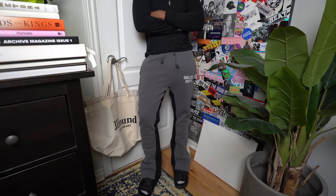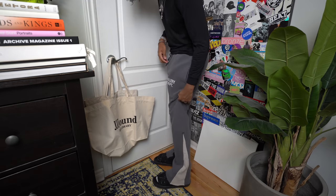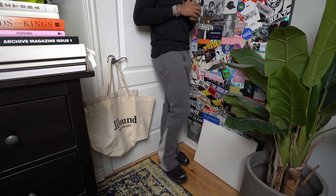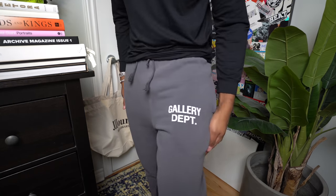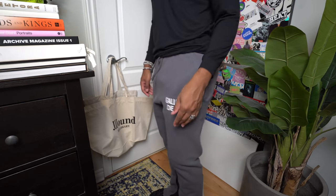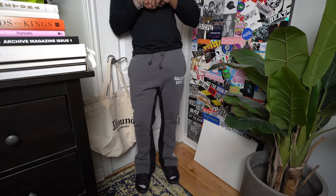You guys know how I rave about flared bottoms in general — they complement my physique perfectly. I have wider thighs so it counterbalances that and looks so nice on boots or sneakers. I'm super excited to wear these moving into the spring months, because right now it's a little slushy outside and I would be so upset if I got salt stains on my brand new Gallery Department sweats. So we're going to move on to the next piece — this beautiful jacket.